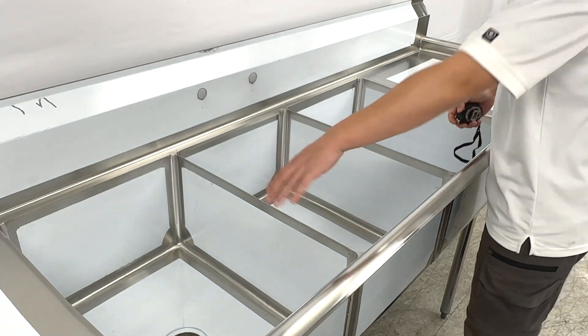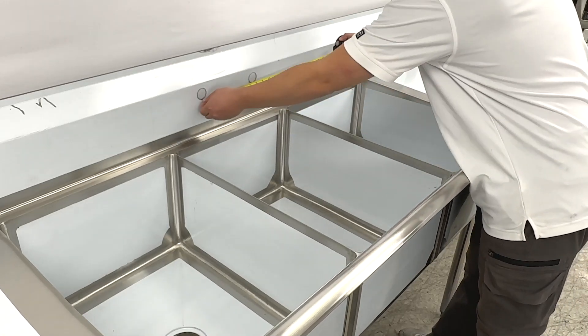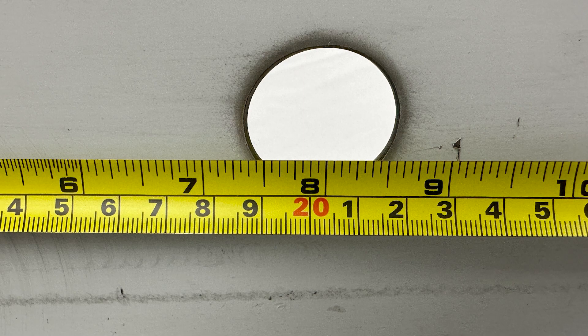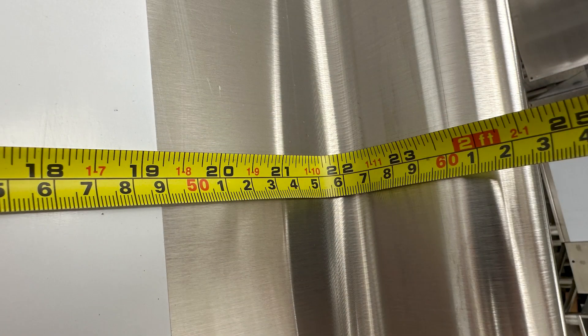They come with three holes at the bottom for filters and two holes to mount the faucets. The diameter between the two holes is about 8 inches, and the side drain board is about 22 inches wide.